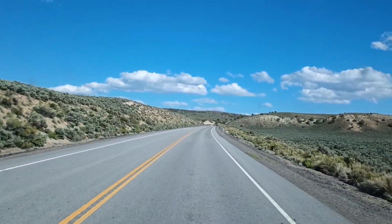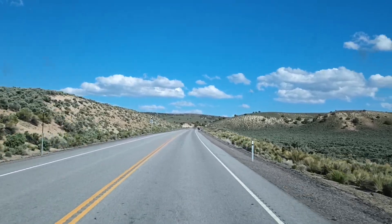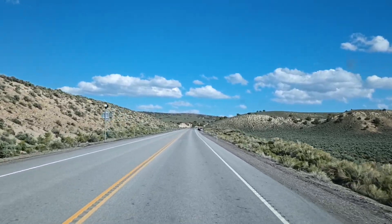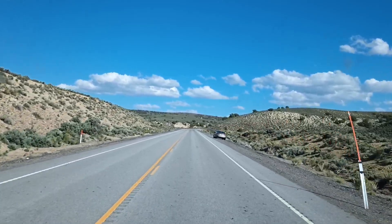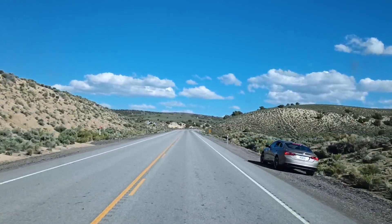This here is Highway 50, the loneliest highway in America they call it. There's another traveler there.